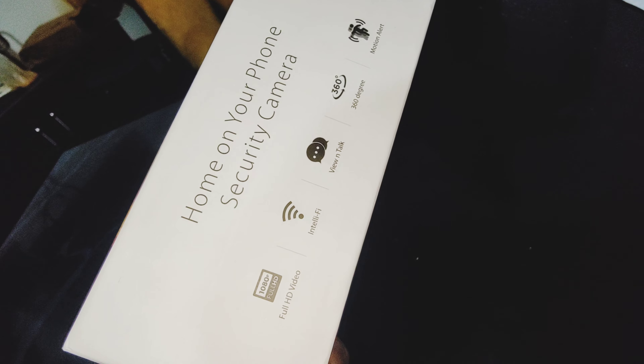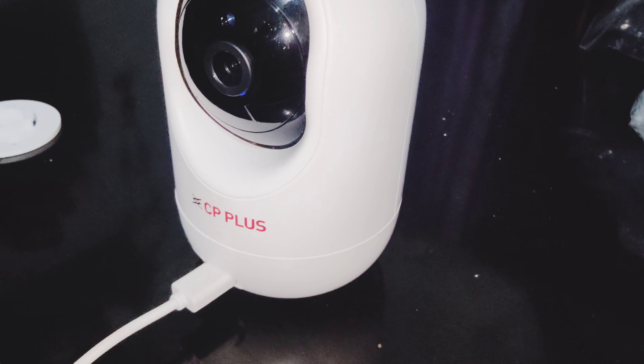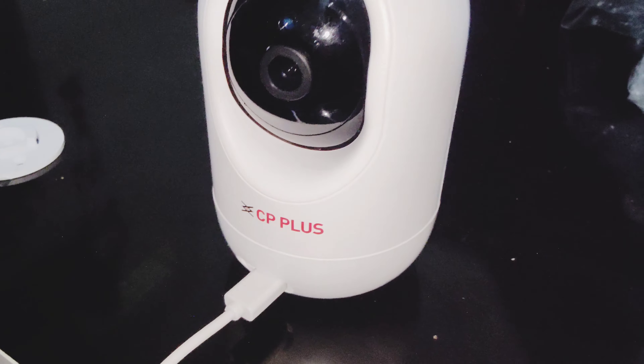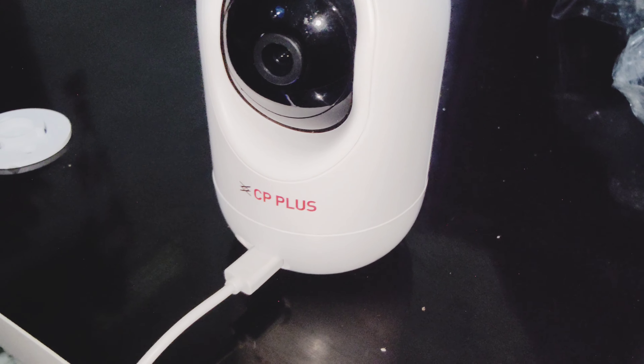Here are some specifications for the new camera. You will have full HD video and WiFi connectivity.